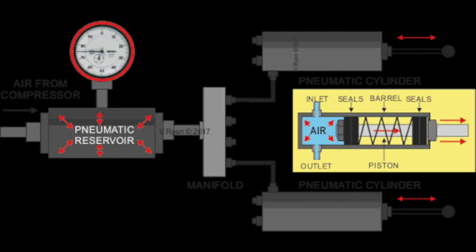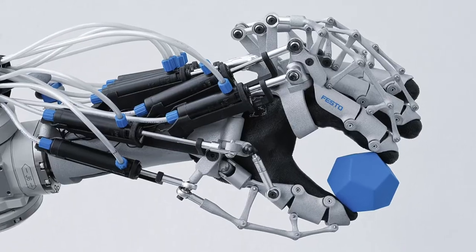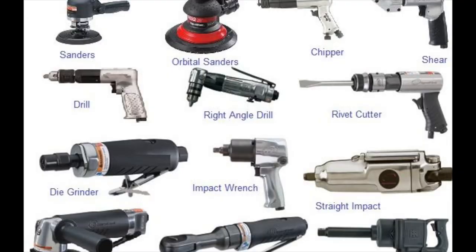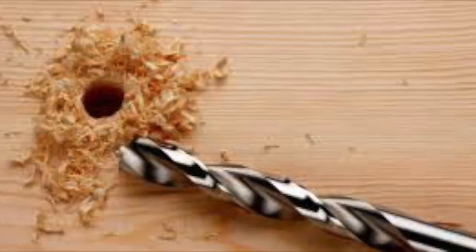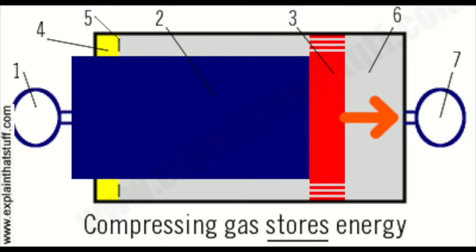From factory machines and road drills to paint-spraying robots and power tools, all kinds of everyday things rely on pneumatics. You may be asking: how can air be used to lift a helicopter, drill a hole, or power a train? It's all the simple science of pressure and how gases store energy when you squash them up.